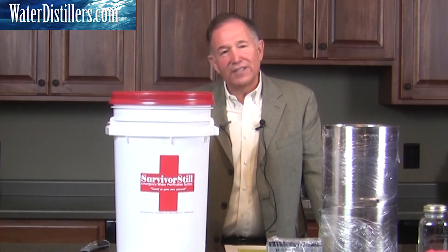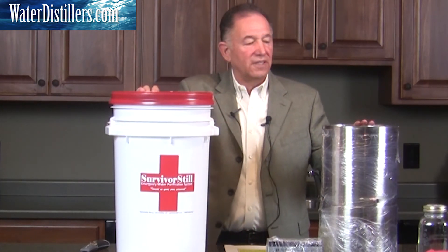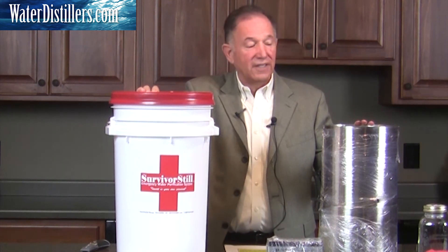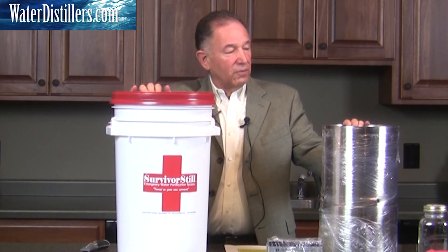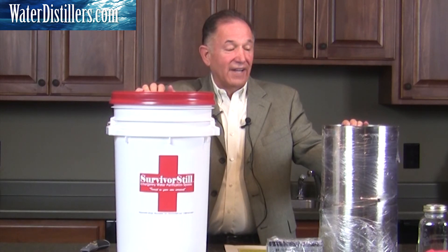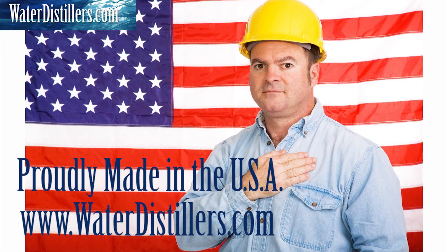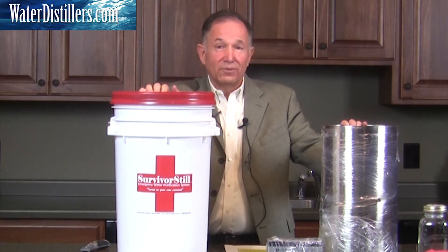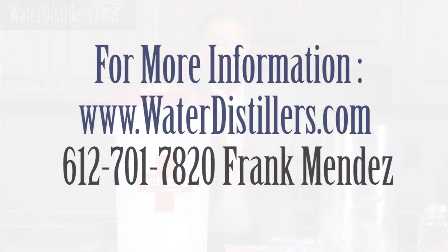You're going to love this distiller — it's great. Let us know if you know of anything else like this. This is the best we've found in its class, and there's really nothing else like it. We really pride ourselves in sharing the best distillers in every category, and this is one of those distillers. One of the most important features — it's made in the USA. Take a look at it, I'm sure you'll love it. You can take this anywhere in the world. Thanks again. My name is Frank with WaterDistillers.com — please feel free to call and ask any questions.